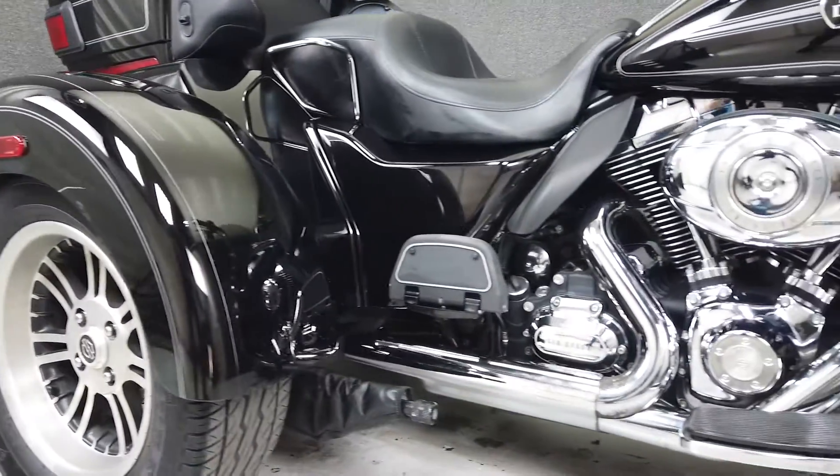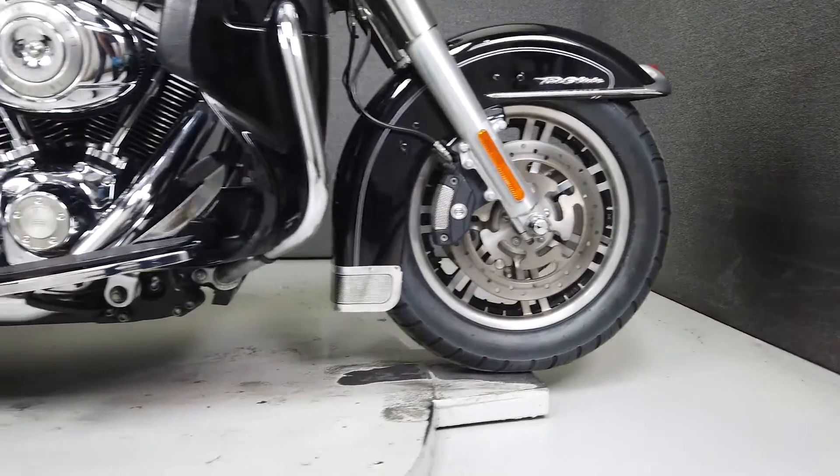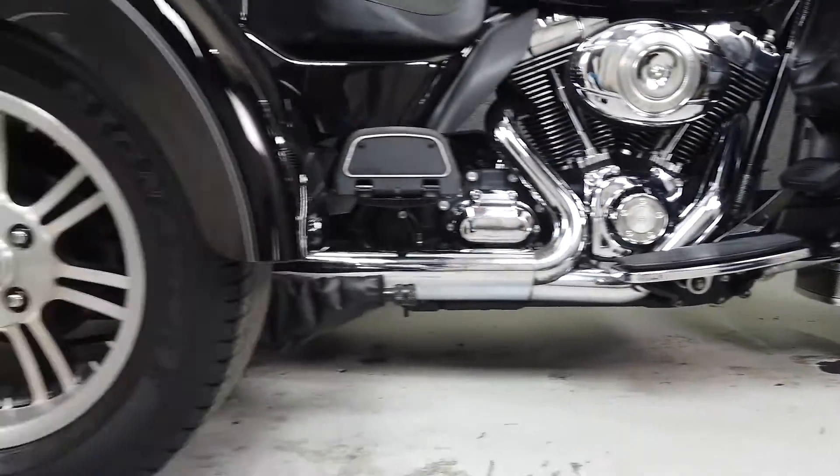It comes equipped from Harley with a multifunction four-speaker series system, cruise control, reverse, CB intercom connections, and a security system with a fob.